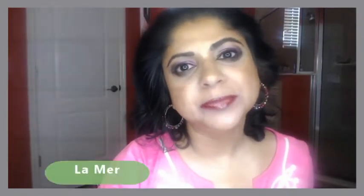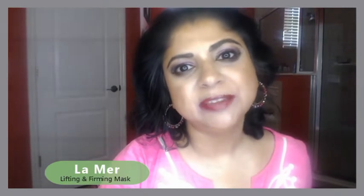Good evening everyone, a very warm welcome to my channel. I hope you guys are having a very good day so far. I will be doing a small review of the La Mer Lifting and Firming Mask.